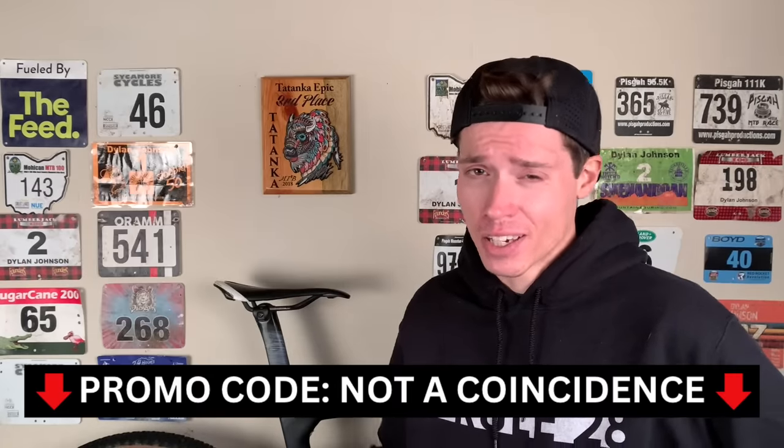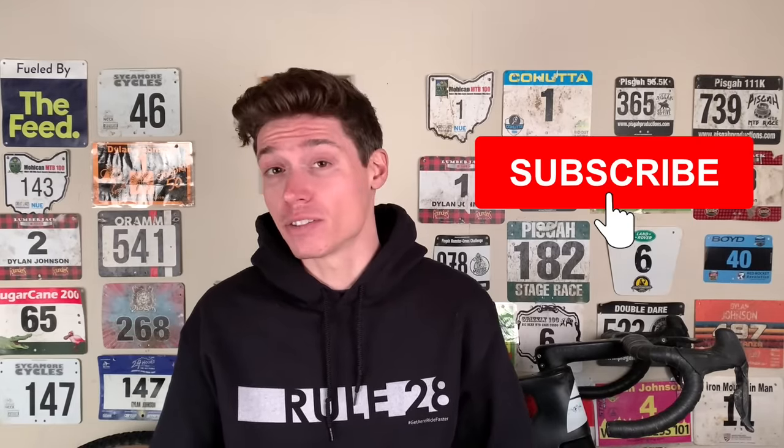I do plan to do a video in the near future about how I trained this year and how I plan to change my training for next year, so be sure to look out for that. Maybe even hit the subscribe button so you don't miss it. If you want to follow my training and racing more closely, be sure to check me out on Instagram. If you enjoyed this video, be sure to give it a like, subscribe, and share it with your cycling friends. I'll see you in the next one.